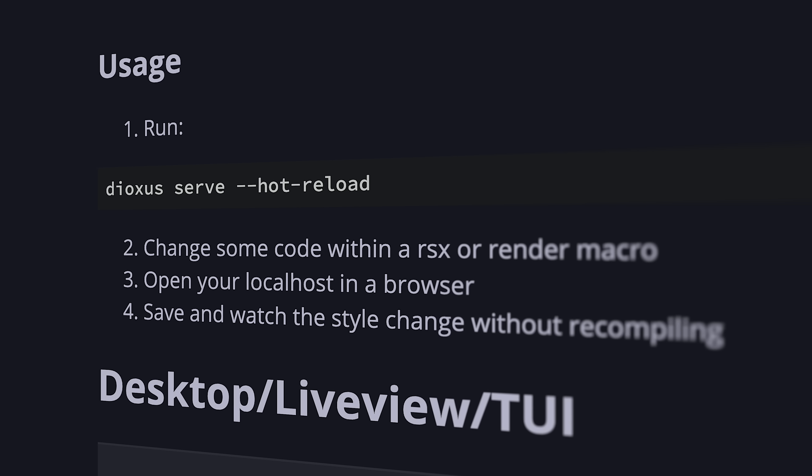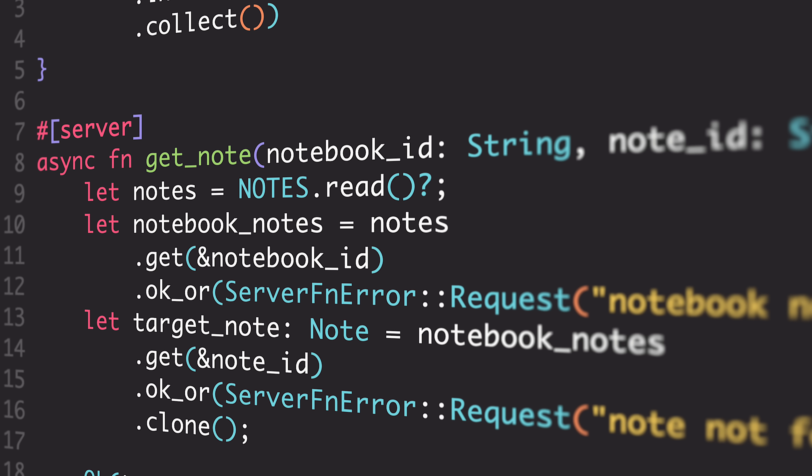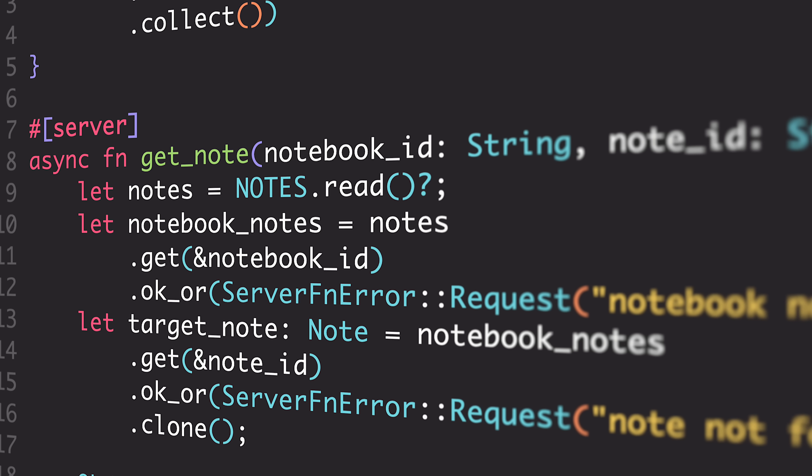Quick background for those who don't know: WebAssembly has had browser support across the board for many years now, which opens up the door for developers to use pretty much any mainstream language to build their front end instead of being constrained to a language that compiles to JavaScript. You could make the case that Rust is at the front of the pack for front-end development with WebAssembly. Combined with the fact that Rust is a great choice for back-end development due to its performance and memory safety, that's a recipe for full stack frameworks to sprout up — and sprout up they have. With modern features like hot reloading and server functions, some of these frameworks have a pretty solid developer experience.